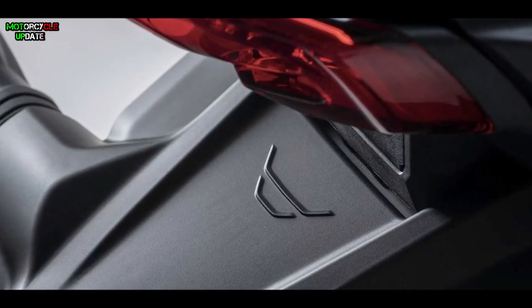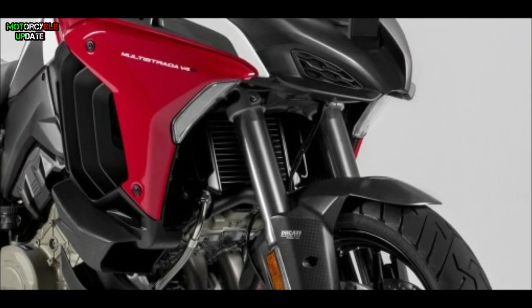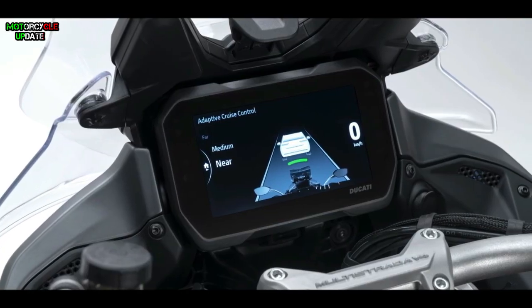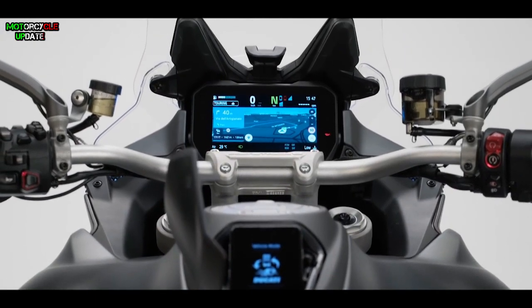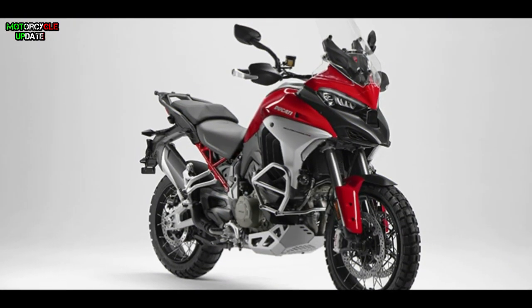Not only radar cruise control, some sophisticated electronic features are also embedded in this motorbike, including all-around LED lights, 50-millimeter upside-down Marzocchi front suspension, disc brakes with Brembo radial calipers, and a 5-inch full TFT screen panel instrument cluster with the Ducati multimedia system. Uniquely, above the fuel tank there is a compartment for storing gadgets.